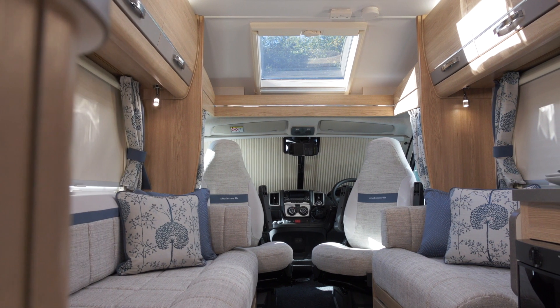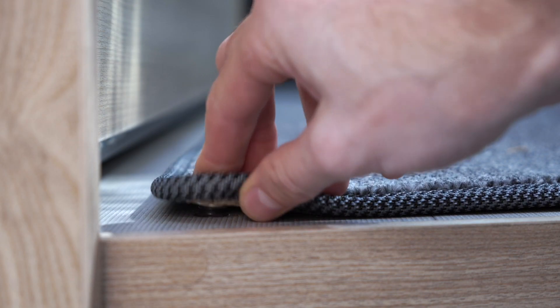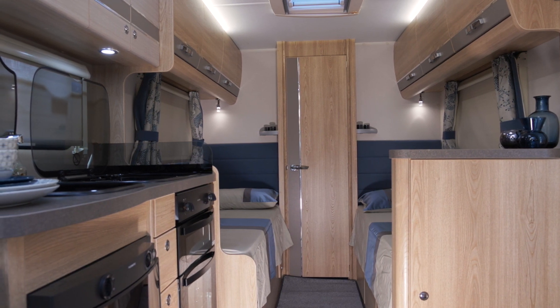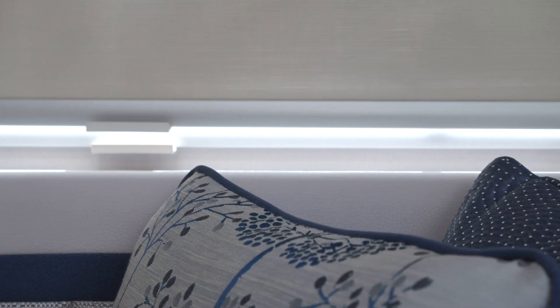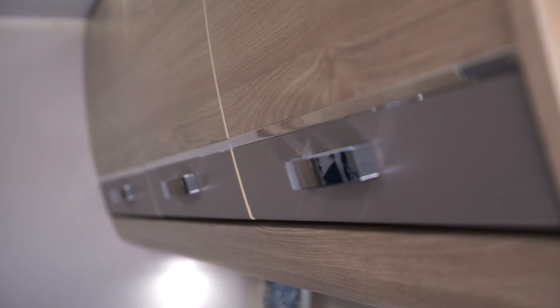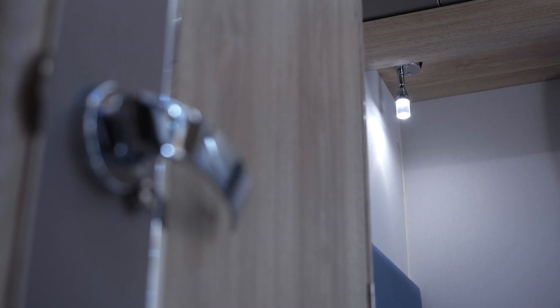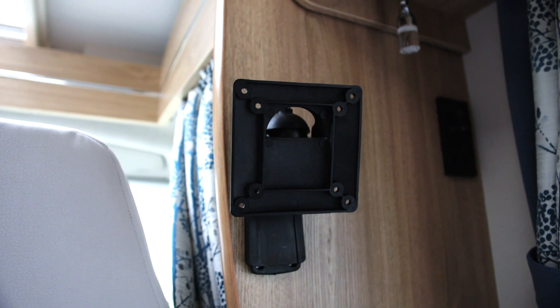The stylish interior of the Chatsworth boasts a calming blue and grey upholstery, with comfortable seating and exclusive superior textiles. Embroidered mats in the cab and habitation area offer further reminders of the exclusivity of this vehicle. Cab blinds have been fitted to ensure total privacy. LED spot and down lights allow you to create the ambience you desire, whilst saving 80% of your battery's power.